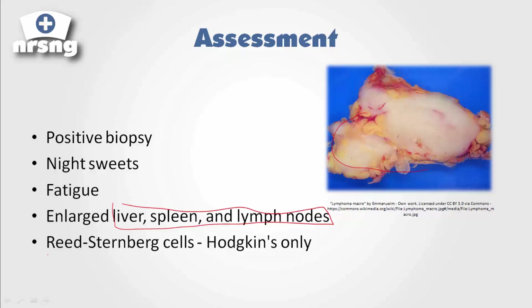One other thing you need to keep in mind is what's called Reed-Sternberg cells. This is something you need to know for your testing. Reed-Sternberg cells are going to be found in Hodgkin's lymphoma. So if you see the presence of Reed-Sternberg cells, the answer on the test is going to be Hodgkin's lymphoma. That's one thing you're going to be tested on at some point.